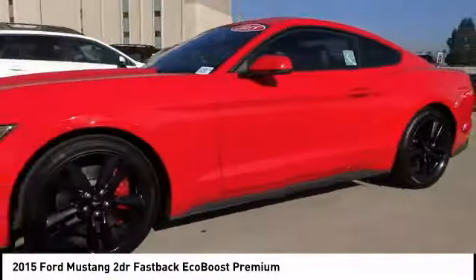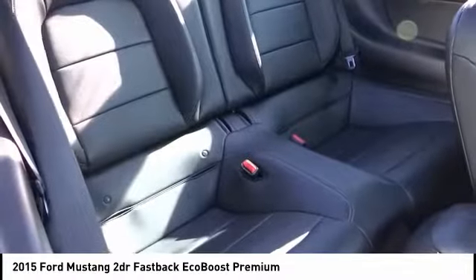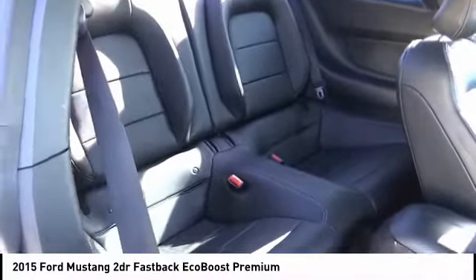Heated seats, backup camera, traction control, fog lamps, security system, dual zone climate control, dual front airbags, tilt steering wheel, dual power seats.